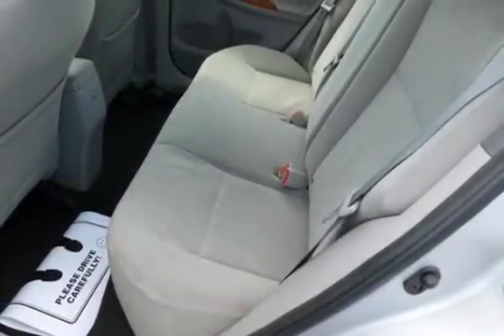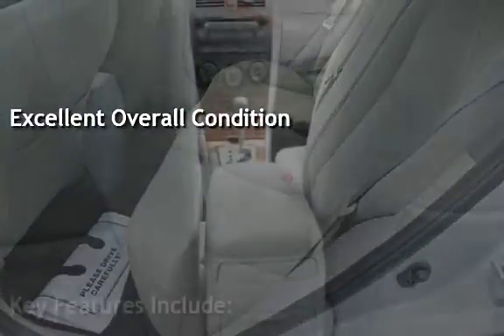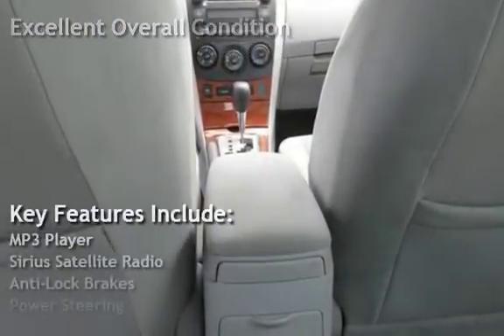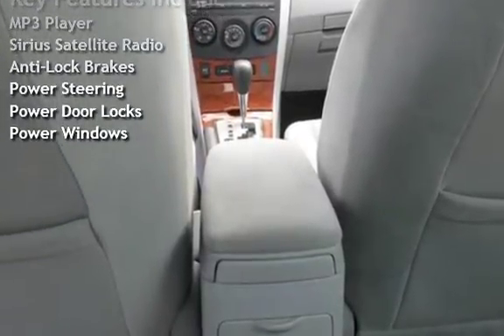This vehicle is in excellent overall condition. Key features include MP3 player, Sirius satellite radio, anti-lock brakes, power steering, power door locks, and power windows.